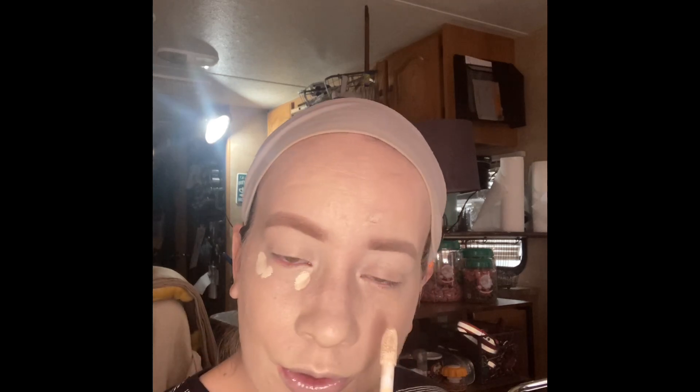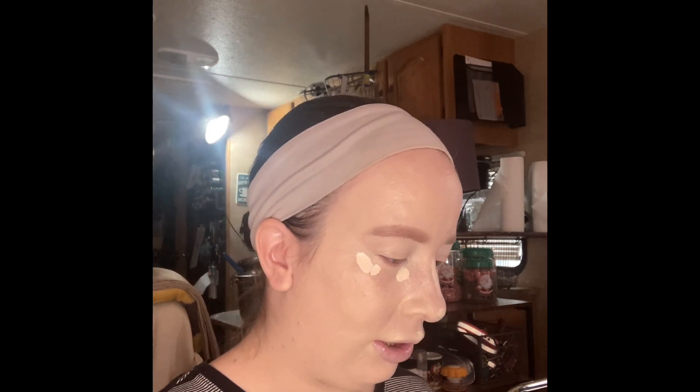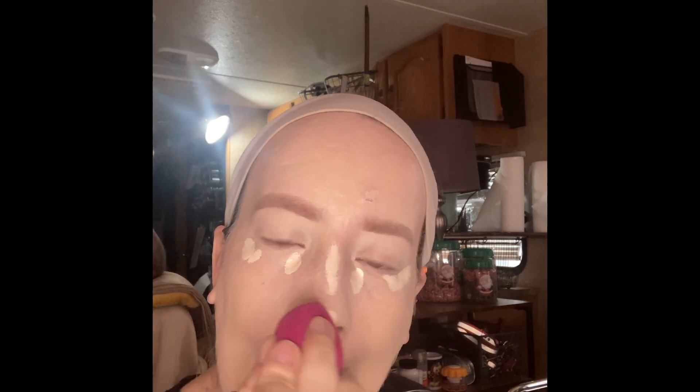So our brows are done. We used four products to get my brows to where they're at — this is the best they've ever turned out. The first brow product that I use is a BH Cosmetics Brow Designer in Dark Brown. The one that I use to fill them in is the Wet n' Wild Ultimate Brow Retractable Brow Pencil in Ash Brown.